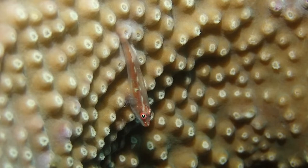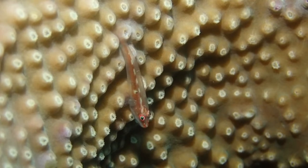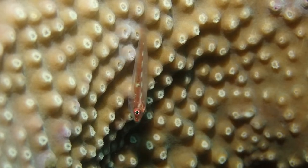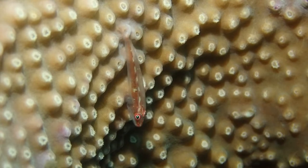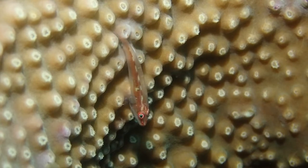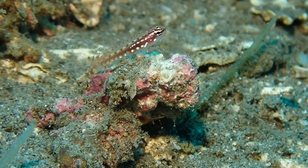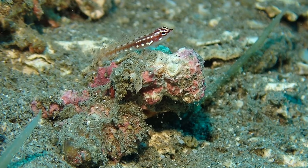Yet another commensal — or you could call it an epibiont. This goby, like the whip coral goby, lives on a coral, but this is an encrusting coral. I think this is Pleurosicia mozambikina, and it's a ghost goby. You can see it catch a little bit of plankton right here.